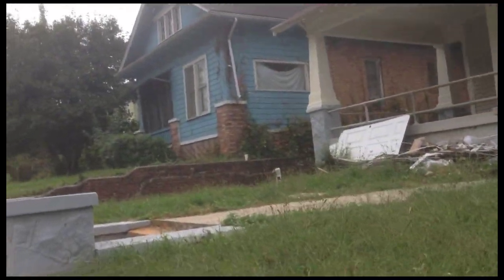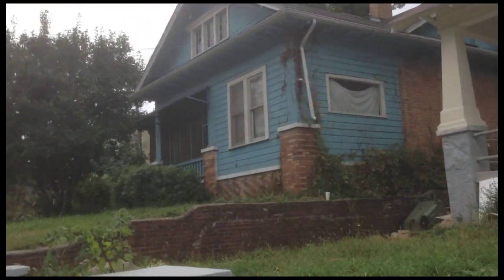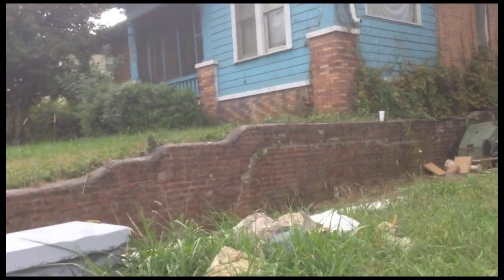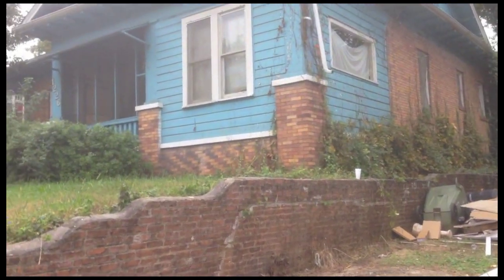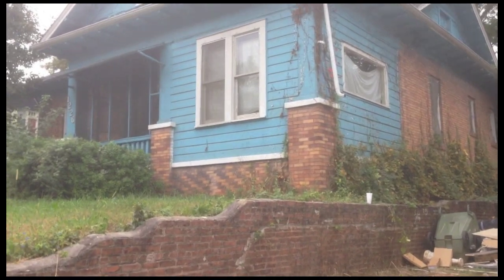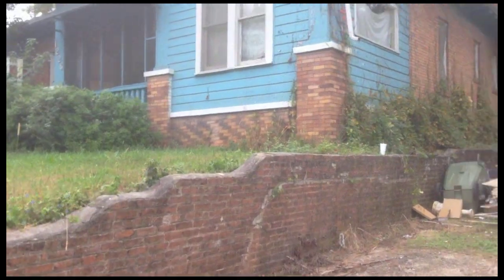The guy that owned this house told me what he paid for it — it was a long time ago. He paid like 18 grand for this house. And if it was restored — because it's been split up, there's all kinds of crazy stuff going on — I would say the square footage of that house is about 4,800 square feet. So if it was really fixed up, this would probably be like a half-million dollar house.